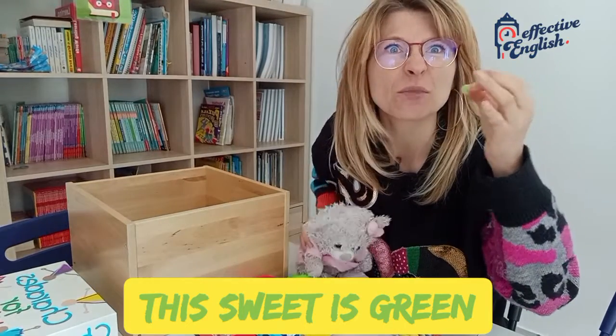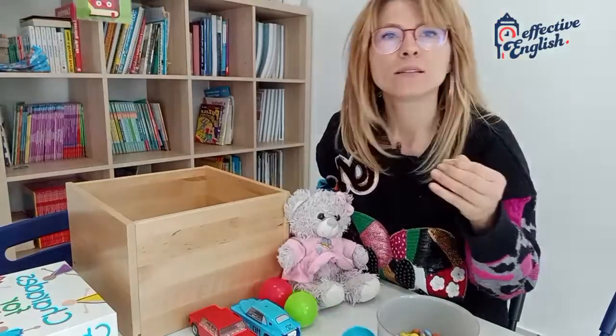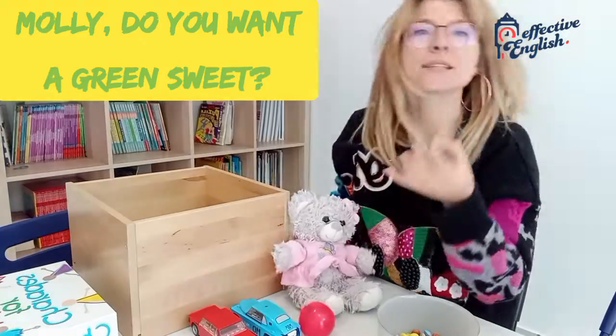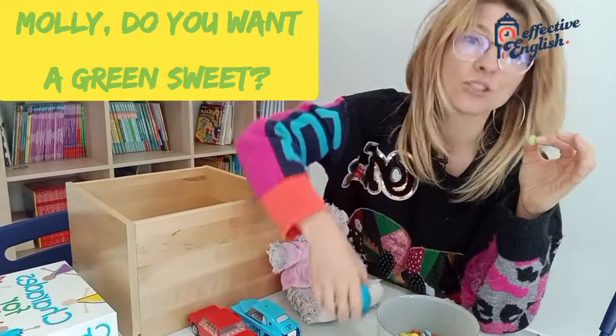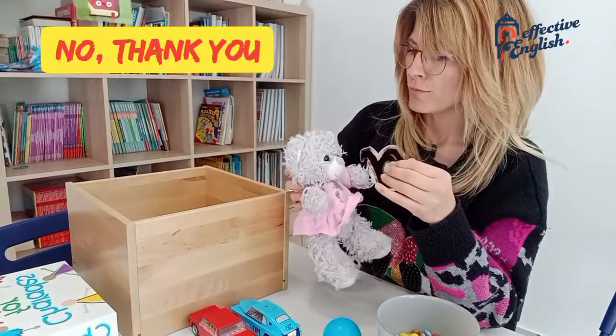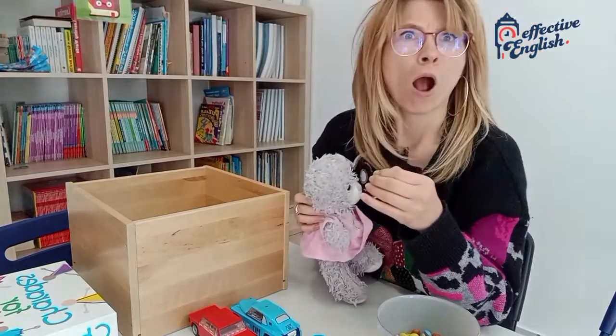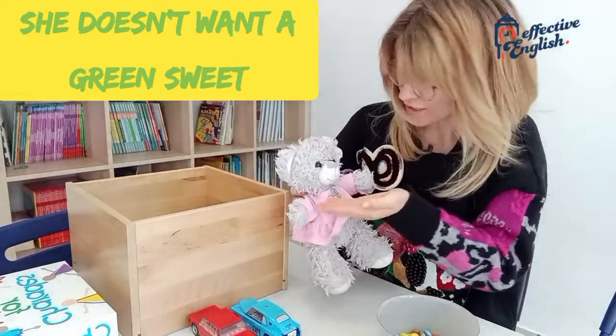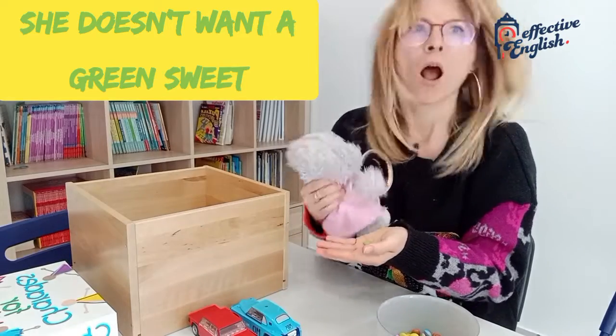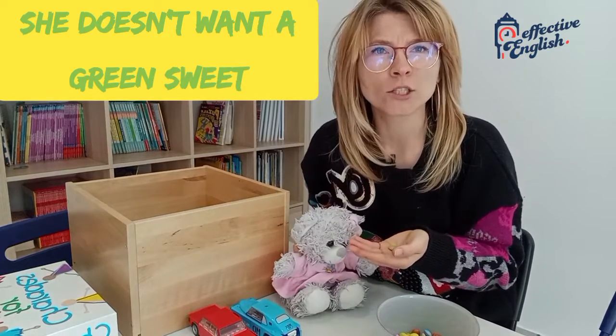So let's give her something green. Molly. Molly. Do you want a green sweet? They're flying away. Do you want a green sweet? No, thank you. She doesn't want a green sweet? You don't want a green sweet? No. She doesn't want a green sweet.